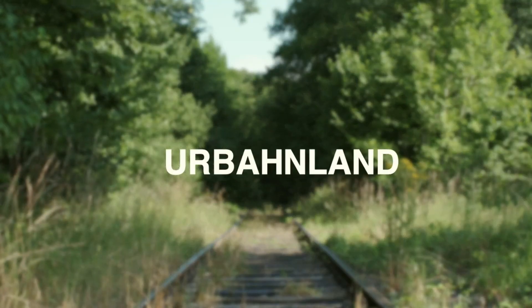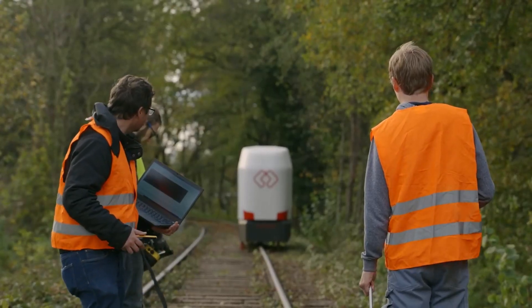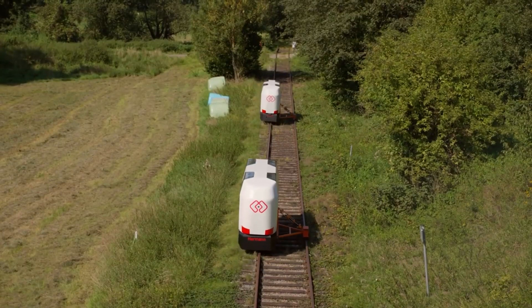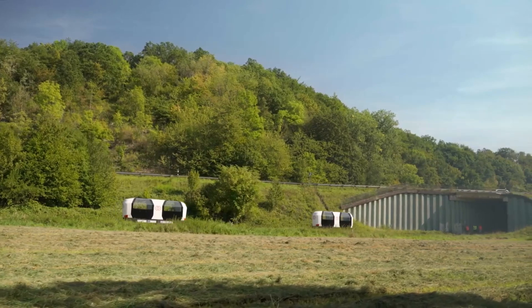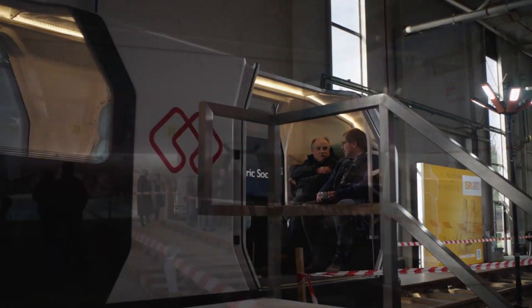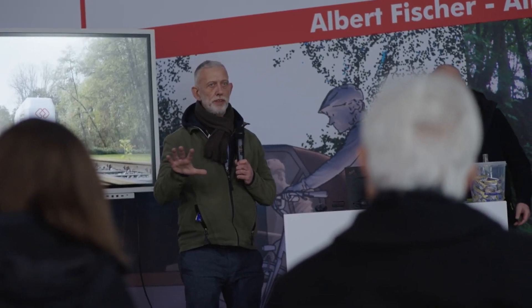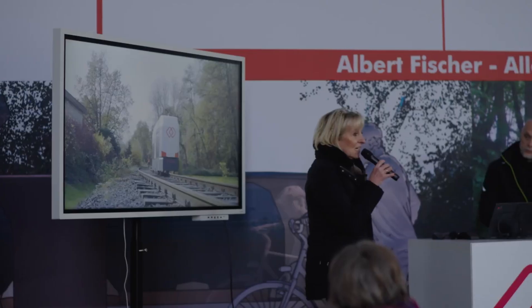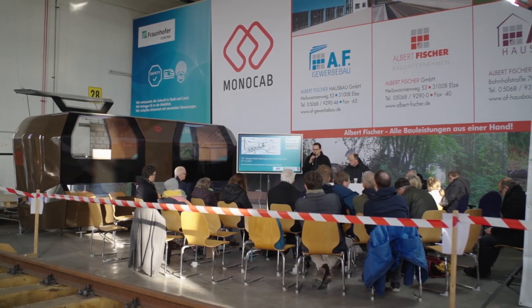Passengers can summon a cabin on demand, specifying their destination, and the self-propelled cabin transports them directly to their chosen location. This approach minimizes travel time by avoiding unnecessary stops and detours commonly associated with traditional mass transit systems. The rail-based design enhances safety and reliability, and the autonomous nature of the cabins contributes to reduced congestion and energy efficiency in urban transportation.